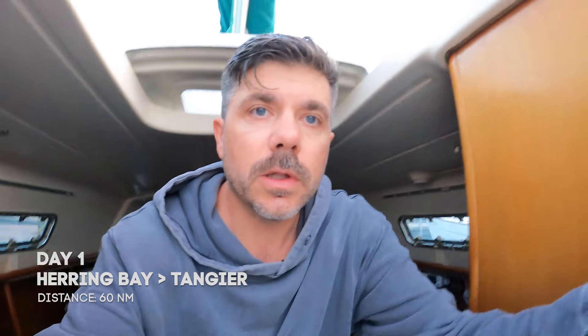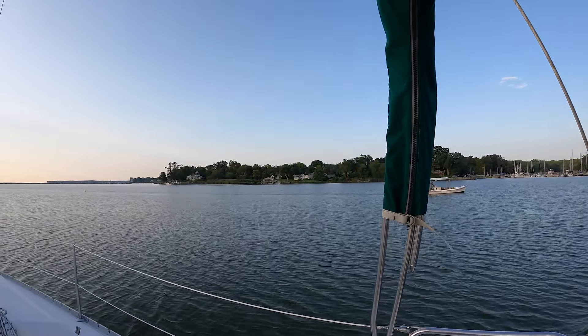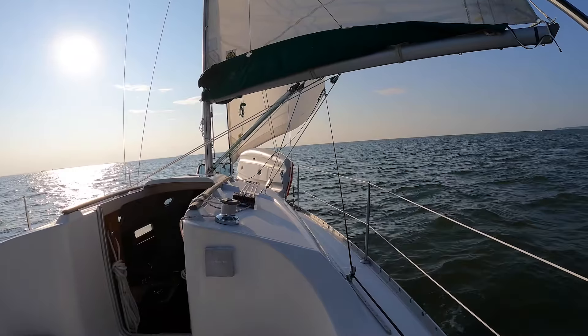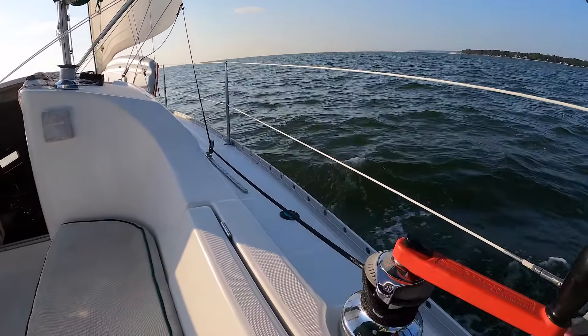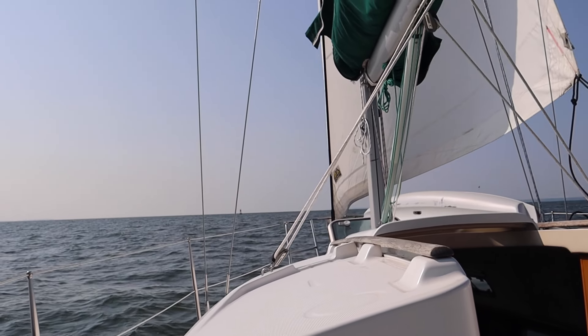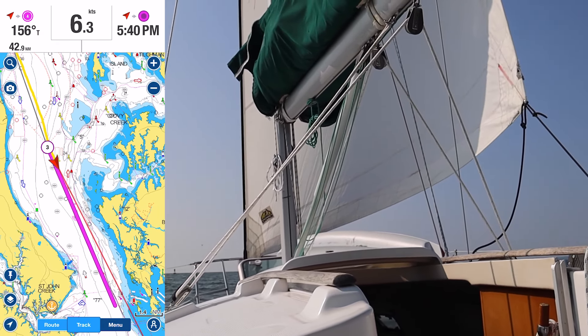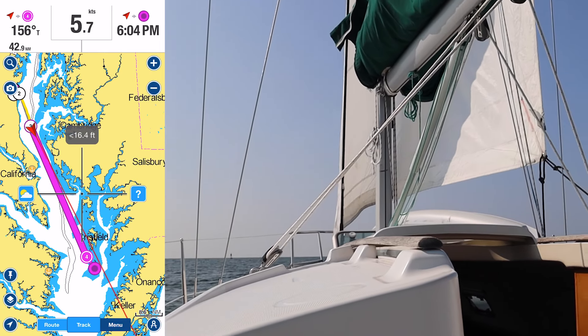Ready to start the day here. Filled the diesel with five gallons and it looks like it's all the way full, got another five gallons ready to go. It's a beautiful morning, just motor sailing south, making good time though I wish I could fully sail. Just want to make sure I make Tangier in time.